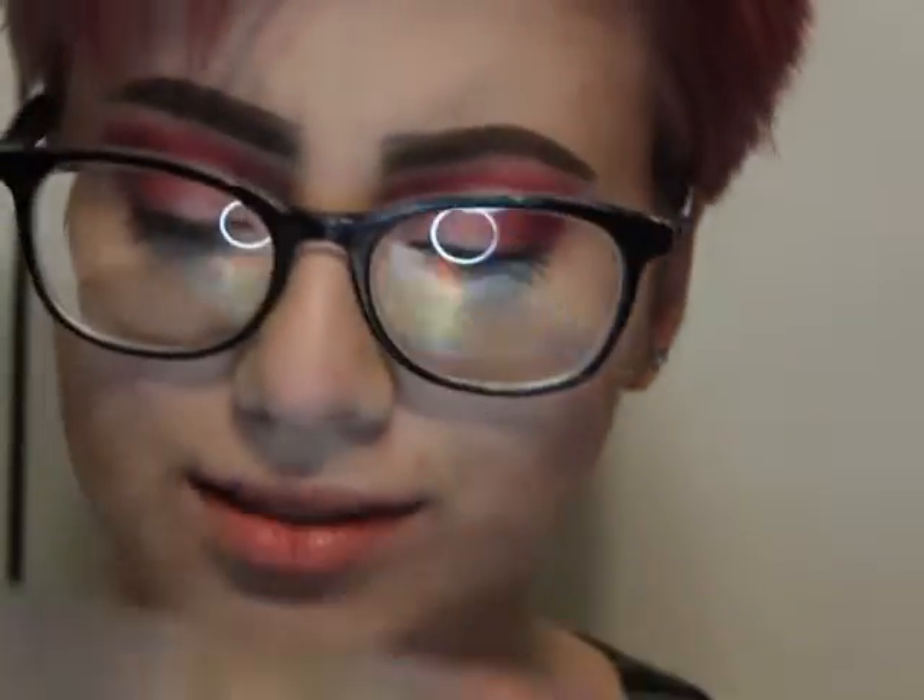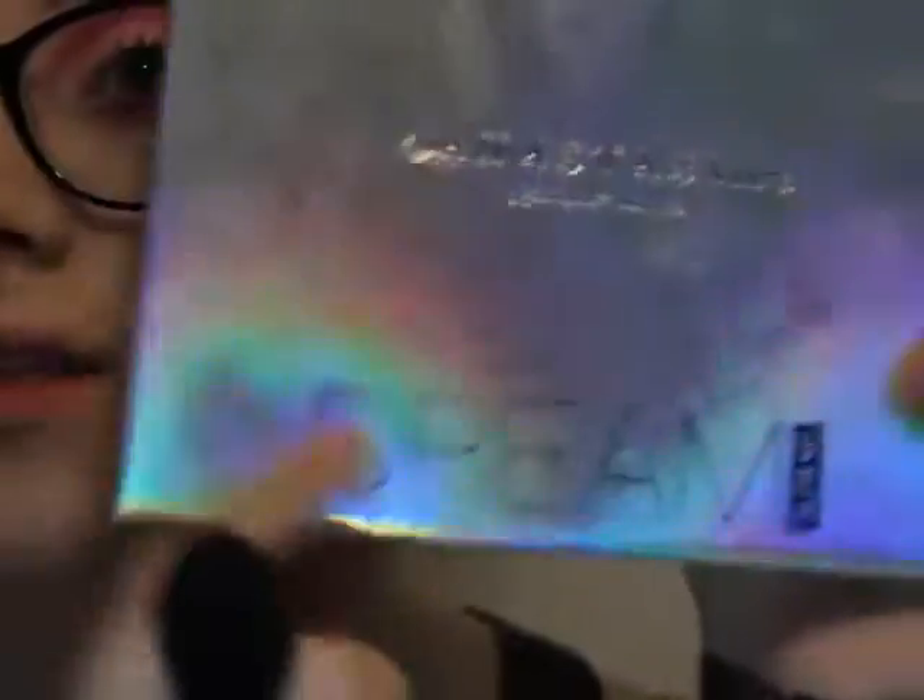I'm going to be taking the Anastasia Beverly Hills Dream Glow Palette and I'll be taking Unicorn and just highlighting my face, and I'm going to take my brush and spray it with rose water.